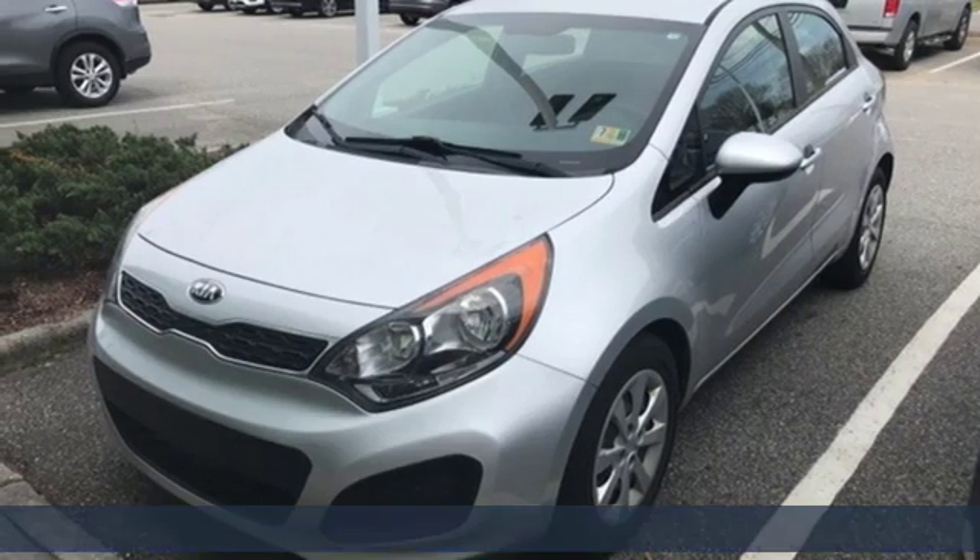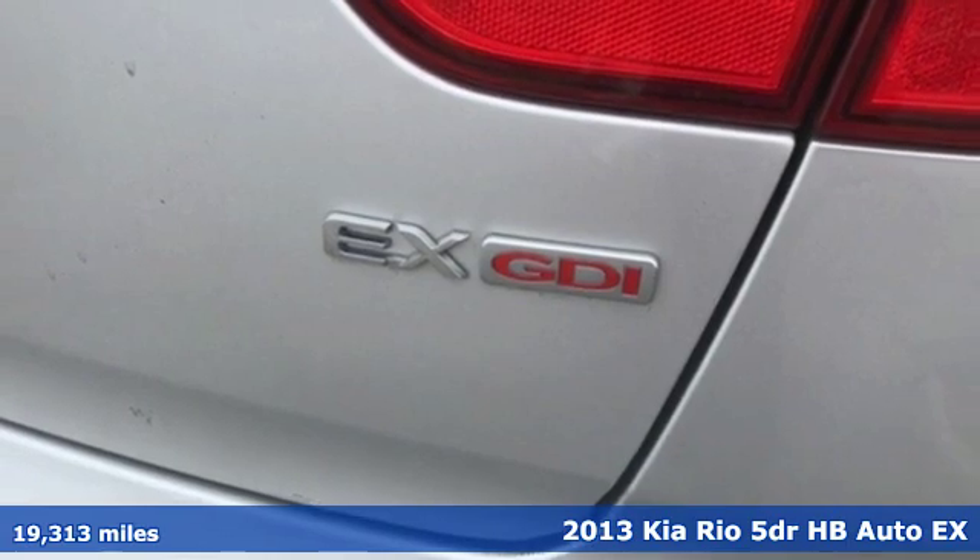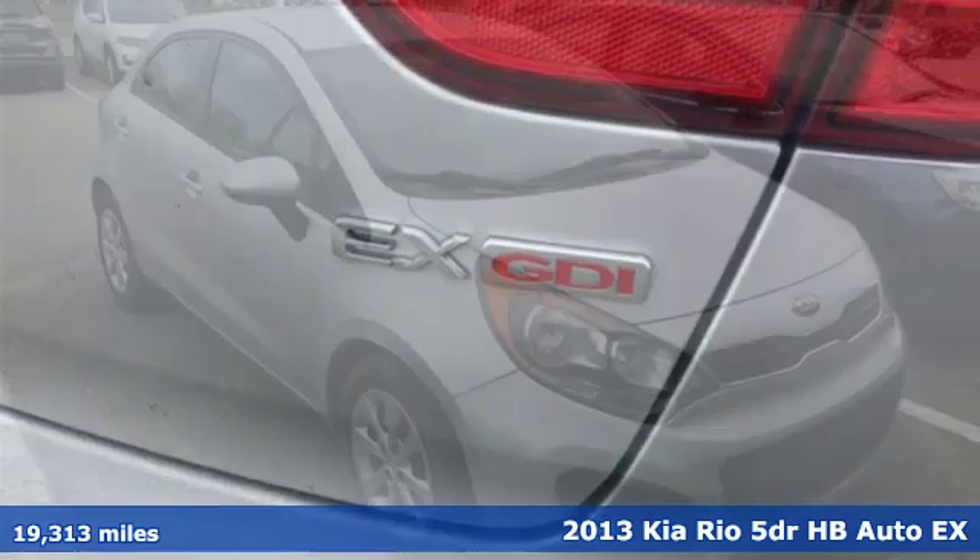It's a 2013 Kia Rio. Reliability, quality, Kia. It comes with great features you'll love.